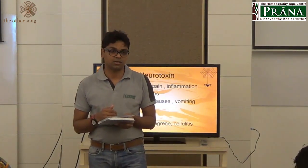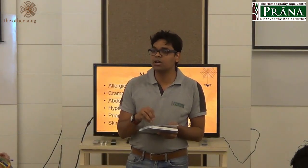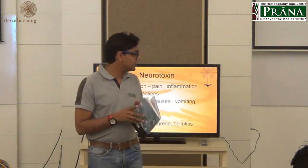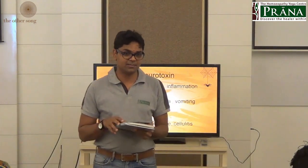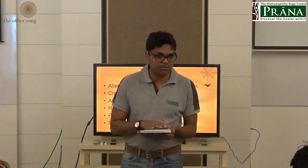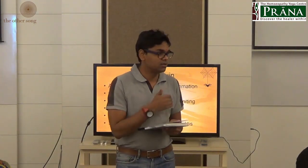Tarantism is an uncontrollable impulse to dance. For a long time it was considered that tarantism symptoms were caused by Tarantula liposa, but with reclassification it has been found that it is actually Latrodectus that is responsible for tarantism. So although you may find in older literature that Tarantula hispania or Tarantula liposa is the cause, recent research shows it is Latrodectus.